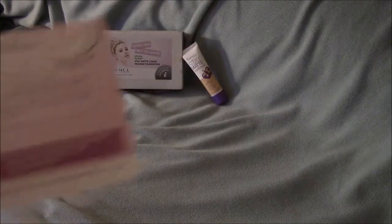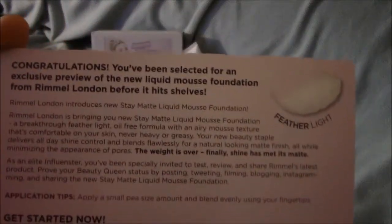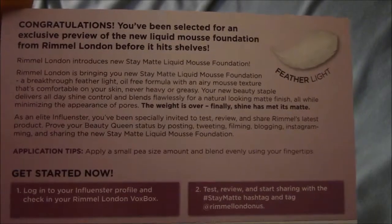Here's the information card that came with the Vox Box. I got this Vox Box at the end of October 2013, and if you like, you can pause the video so you can read the card.